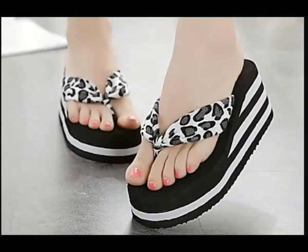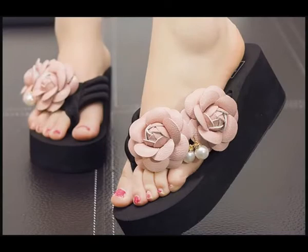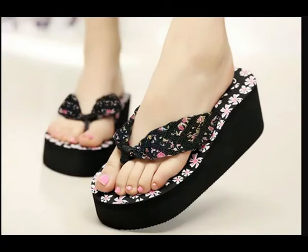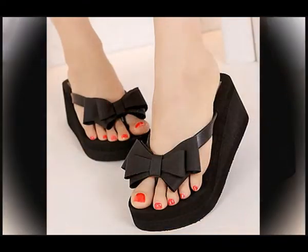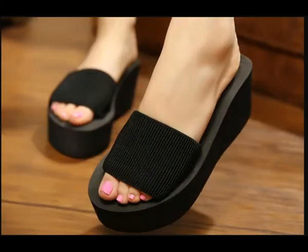Hello everyone, welcome back to my channel. Today in this video I am sharing very beautiful, stylish, updated and elegant designs of a new collection of footwares which are launched at this time. A variety of different designs and latest eye-catching colors are part of this pretty, comfortable and stylish collection of different footwares. Enjoy this beautiful collection and keep in touch with this video till the end so that you go through all these stunning designs.